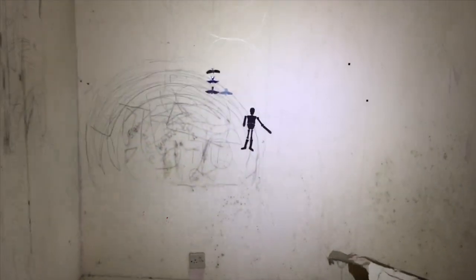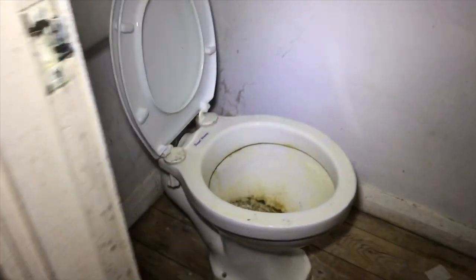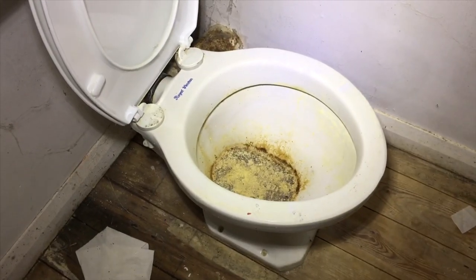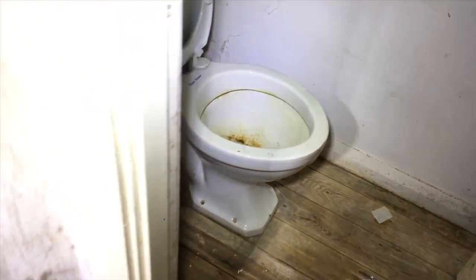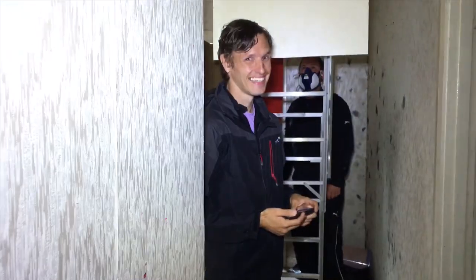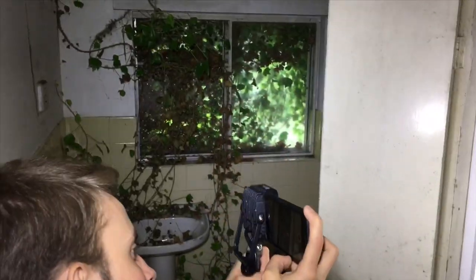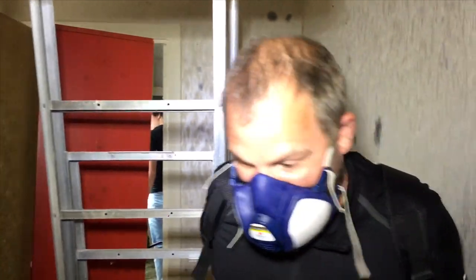Bathroom. Oh, a little stick. That is nasty, that is rough. I would suggest using this spray to make it smell better — it's rough. Just another bathroom. Nature's taking its course again. It's mould. More mould.